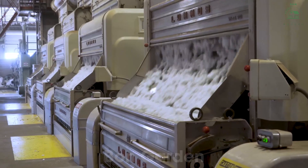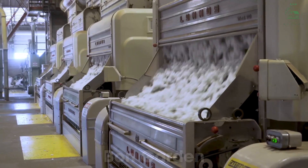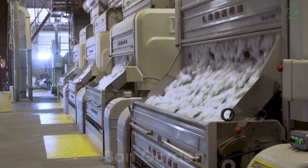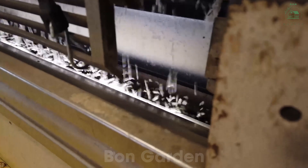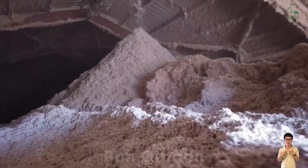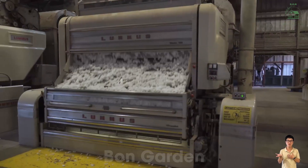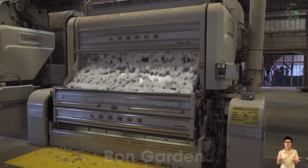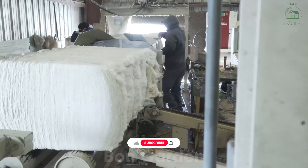Cotton fibers are then transformed into a wide range of products, from soft fabrics for clothing to durable materials for industrial use. In 2024, the U.S. is expected to export millions of bales of cotton, supplying industries around the globe. This remarkable journey from field to fabric highlights the importance of cotton in our daily lives.